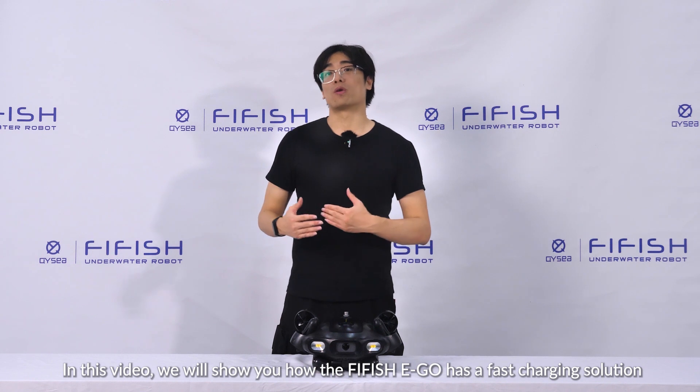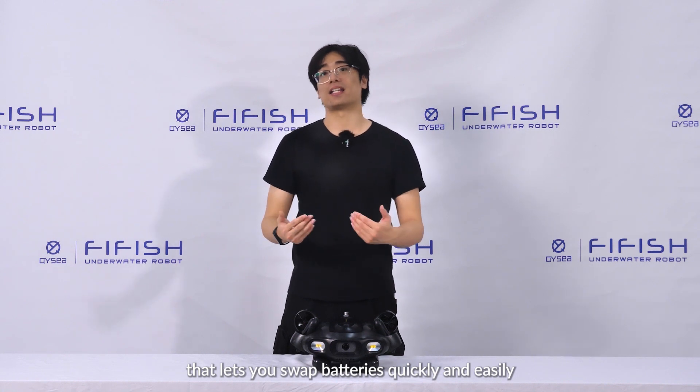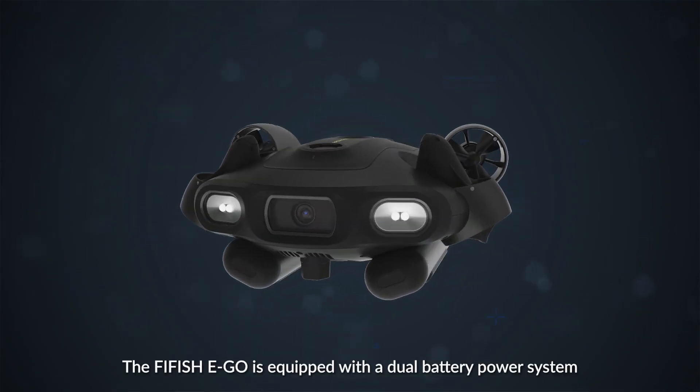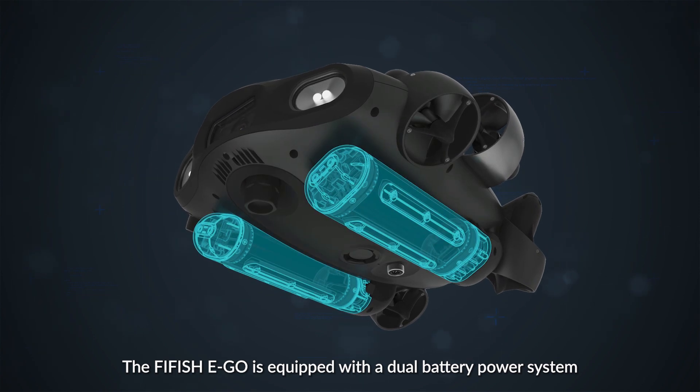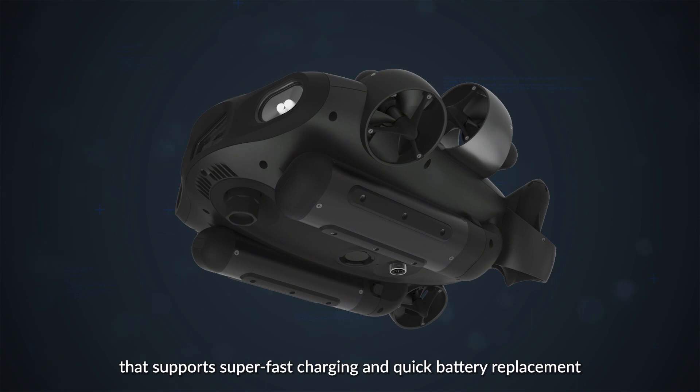In this video, we will show you how the Firefish E-Go has a fast charging solution that lets you swap batteries quickly and easily. The Firefish E-Go is equipped with a dual battery power system that supports super-fast charging and quick battery replacement.